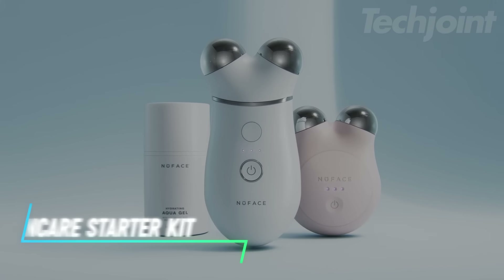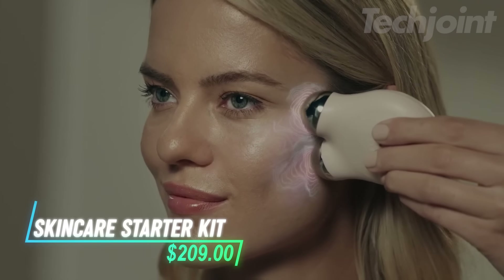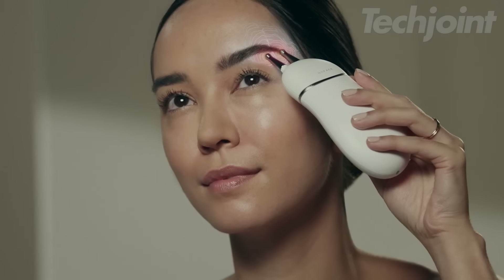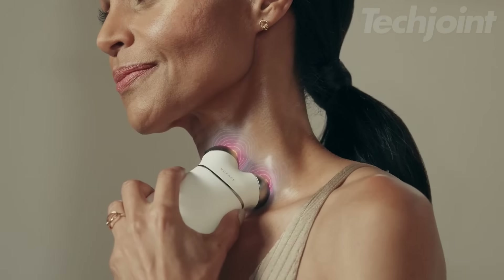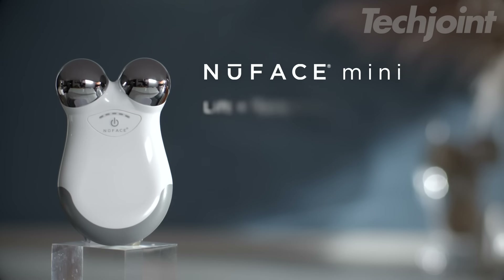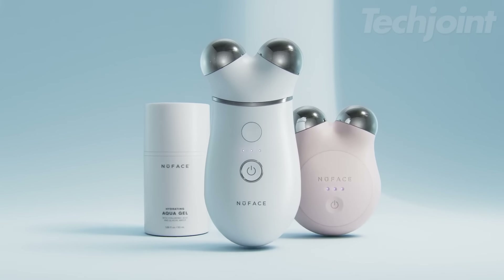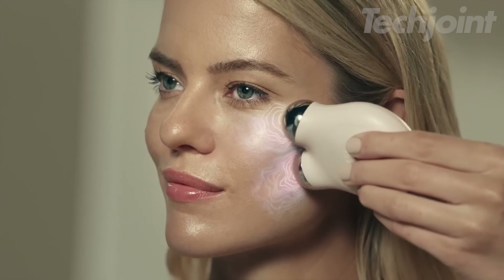This is a skincare starter kit that helps tone and contour your face using microcurrent technology. It offers a simple 5-minute facial lift to target larger areas like the face and neck. With its compact size, you can use it at home or take it with you on the go. The included gel primer helps the device move smoothly while nourishing your skin.